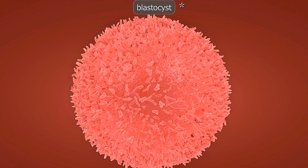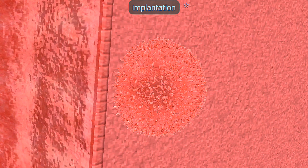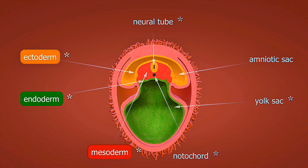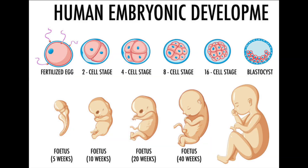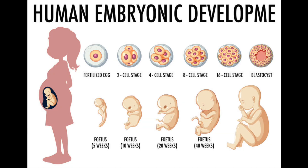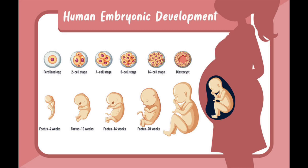The moment the fertilized ovum successfully achieves implantation into the nutrient-rich uterine lining, your body initiates a massive chemical change. Two master hormones take command. The first is human chorionic gonadotropin, HCG — the specific hormone that modern pregnancy tests are designed to detect. HCG's primary mission is to signal the corpus luteum to keep producing hormones, preventing the menstrual cycle from starting. The second is progesterone, which sees a dramatic, immediate increase. Progesterone's function is structural: it thickens the uterine lining and acts as a smooth muscle relaxant, preparing the uterus to house a growing fetus. It is these two chemical drivers — the rapid rise of HCG and the sustained surge of progesterone — that are responsible for every strange physical and psychological change we are about to reveal.